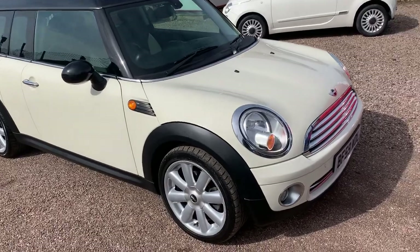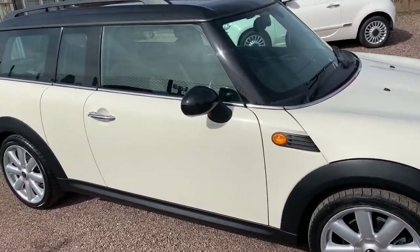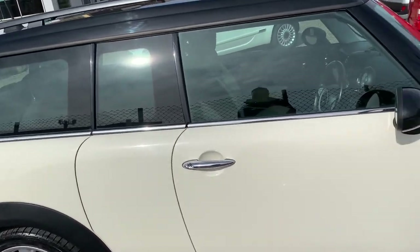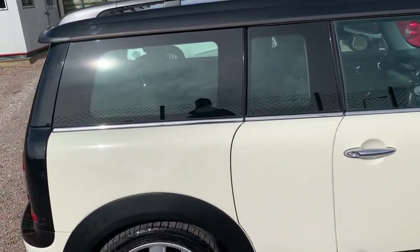Some of the options are the 17-inch alloy wheels, the chilli pack, half white leather interior with line cloth, black roof, black mirror tops and the roof rails. But there's much more on the advert, so please have a read.